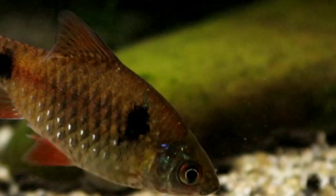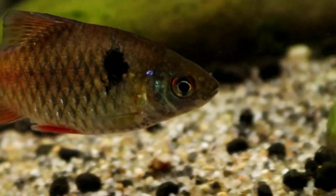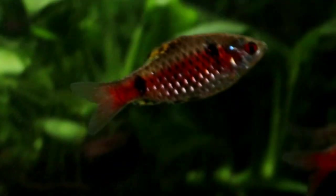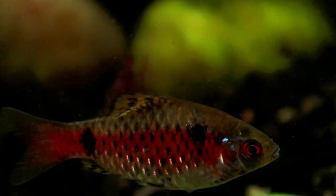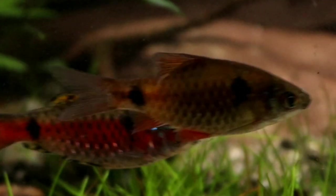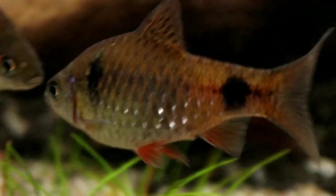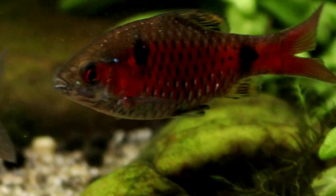It's not until they are approaching adulthood that Odessa barbs start to show their true beauty. Male Odessa barbs are a sight to behold as their breeding colours display reds and yellows and blues, and they have this fascinating black netting over the scales. The females improve too, getting a very pleasing silver spangling to their flanks, but it is the males that will really draw your eye. Sadly, as it takes them a good six months at least to really start showing those colours, Odessa barbs have never been a very popular fish.